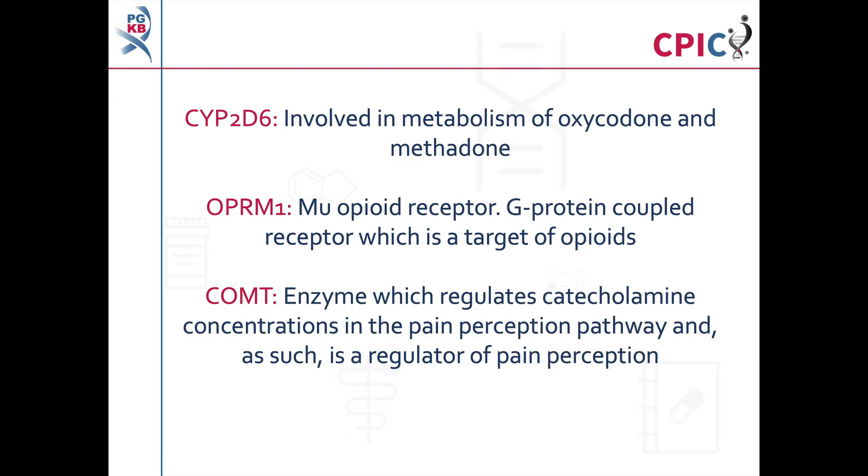CYP2D6 is an enzyme involved in the metabolism of several opioids, including oxycodone and methadone. OPRM1 encodes the mu opioid receptor, which binds to opioid molecules. COMT is an enzyme involved in pain perception via its regulation of catecholamine concentrations.